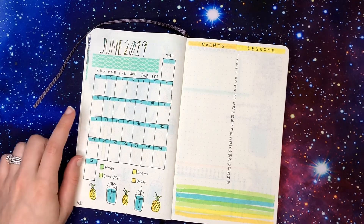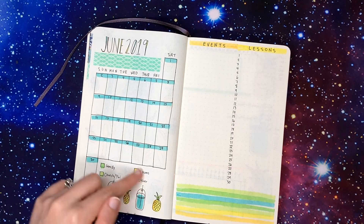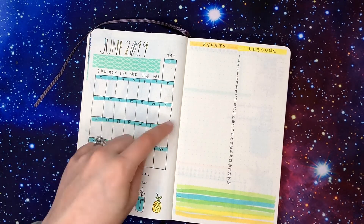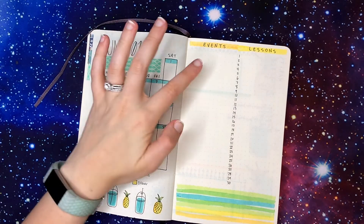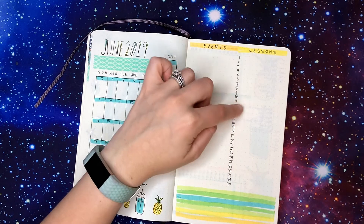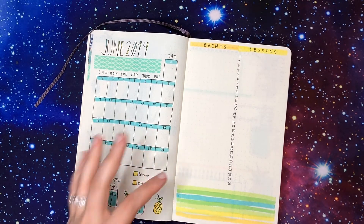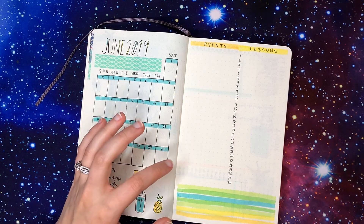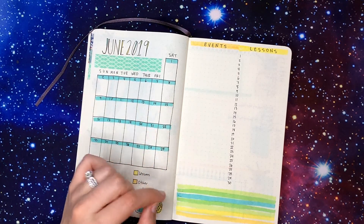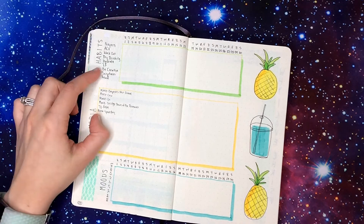The next page is my month at a glance, and I did a similar layout to this in April — a mini calendar with a color code down here. If something's happening I'll fill in a box, and if I'm going out of town I'll do a stripe at the bottom of whatever days I'm gone. Over here I'll write down what events are actually taking place, and here I'll write my online lessons. I'm really proud of my color scheme this month — just this blue, two shades of green, and two shades of yellow.